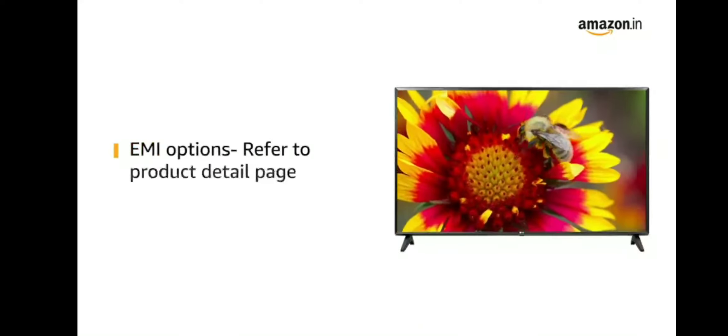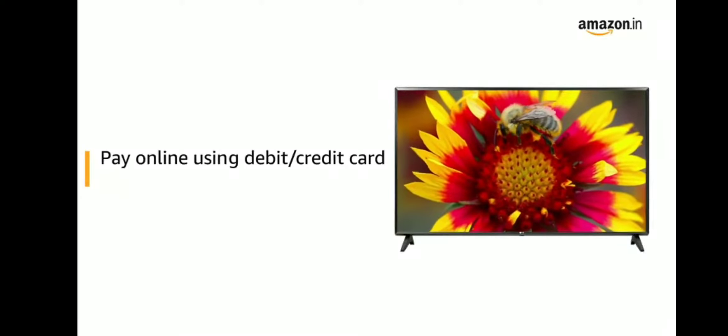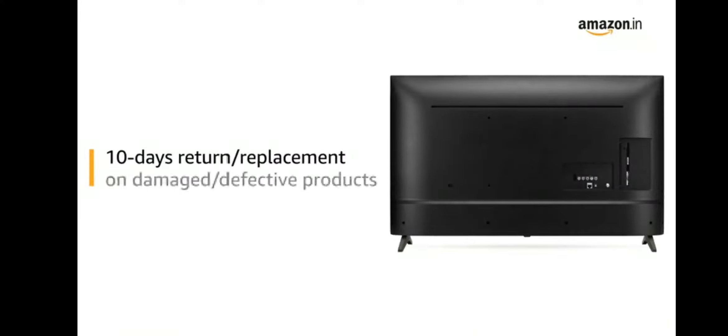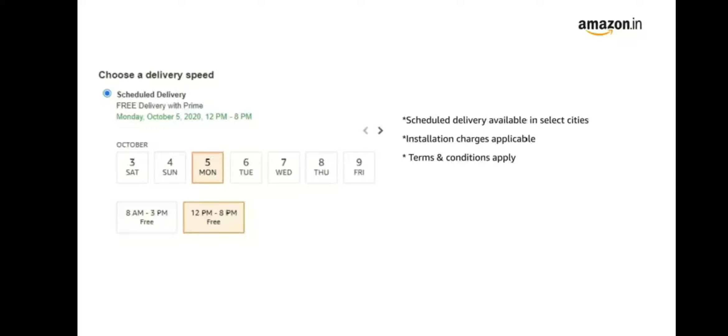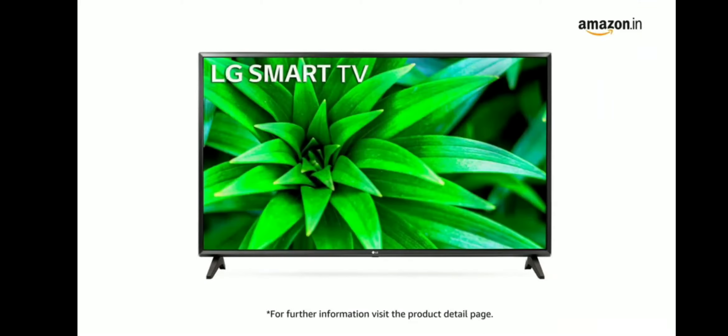For EMI options, refer to the product detail page. Pay online using debit or credit card and net banking. 10 days replacement policy for damaged or defective product. You can schedule your delivery as per your convenience. Prime members get free delivery. For further information, visit the product detail page.